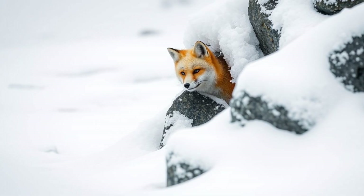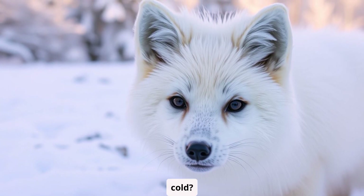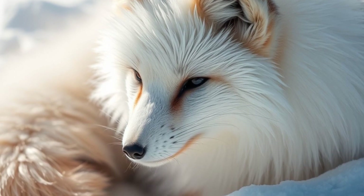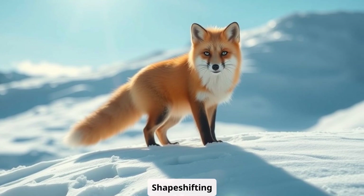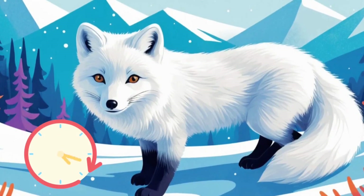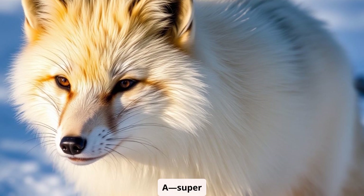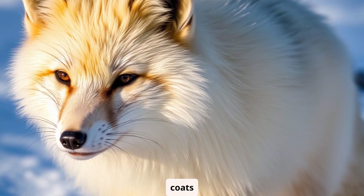Question 1: What's the arctic fox's secret weapon for surviving the cold? A. Super thick fur. B. Ice skating skills. C. Shapeshifting powers. If you guessed A, super thick fur, you're right. They've got the fluffiest coats to keep them warm.